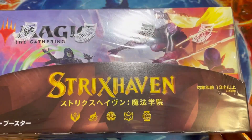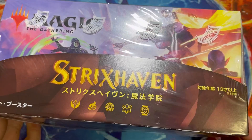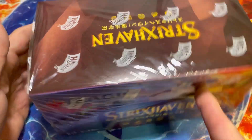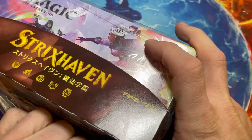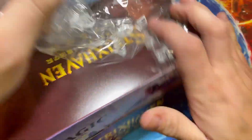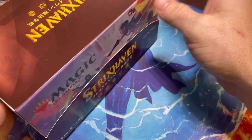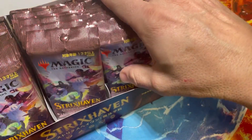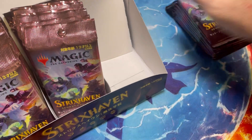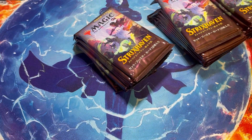This Strixhaven Japanese set booster box is for my Facebook group member Douglas — he won this in one of the battles we run there. We run battles pretty much nightly and they're fun, so if you're interested just join the group Krakenpacks MTG on Facebook. Also check out the affiliate links in the description for Magnolia Gaming.